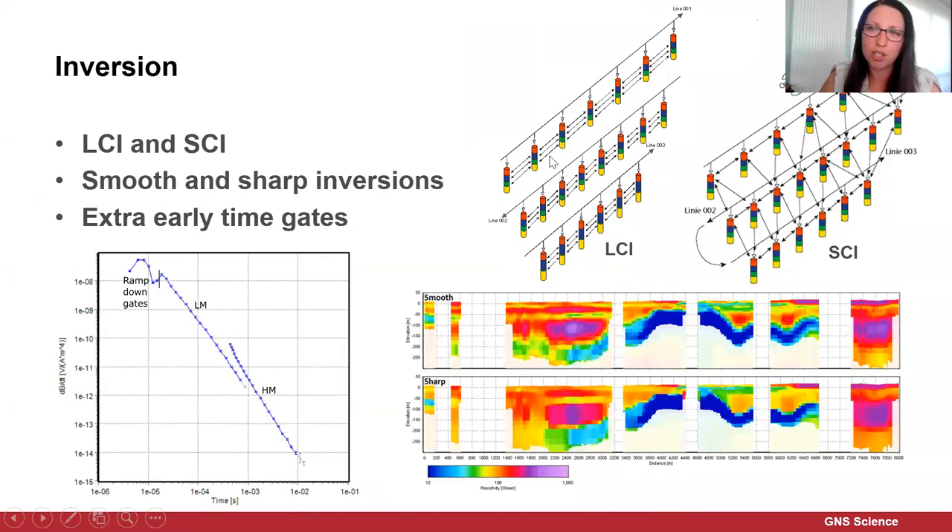For post-processing checks we're doing preliminary inversions using what's called a laterally constrained inversion (LCI), which sets up regularization between 1D profiles along the flight lines, telling the model to be smooth along the flight lines. For the final inversion models, we're doing what's called a spatially constrained inversion or SCI, which sets up regularization parameters not just along flight lines but also between flight lines. We also have a distance function which tells it how tightly it wants to be smooth at varying distances. We've undertaken both smooth and sharp inversions and have also used extra early time gates.